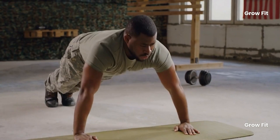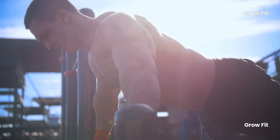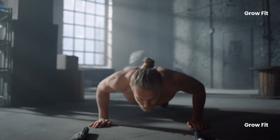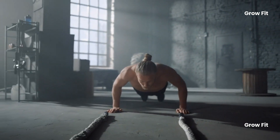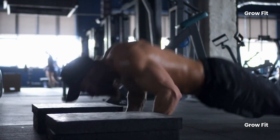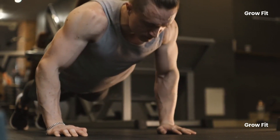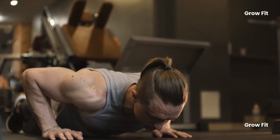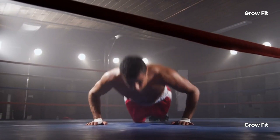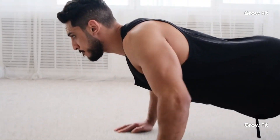Stronger bones lower the risk of fractures, a common issue for older adults. Beyond muscles and bones, push-ups can also give your heart a workout. When done in sets, they raise your heart rate and improve cardiovascular endurance, both critical for longevity and reducing the risk of heart disease. By building muscle, push-ups increase your resting metabolic rate, helping you manage weight and fend off conditions like diabetes. Push-ups also improve your flexibility and posture by engaging multiple muscle groups, including your core. Good posture makes you look better and helps prevent common age-related issues like back pain.